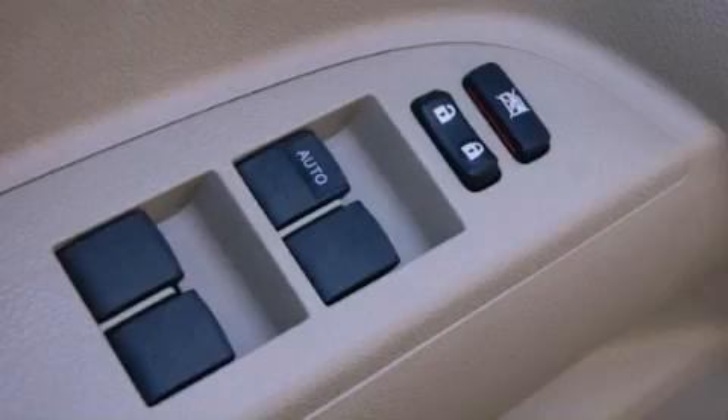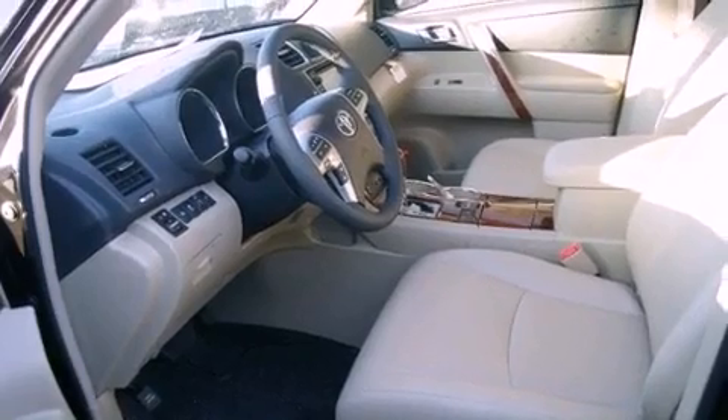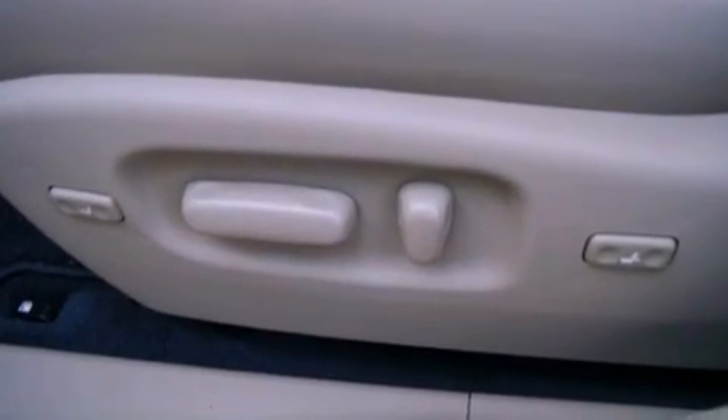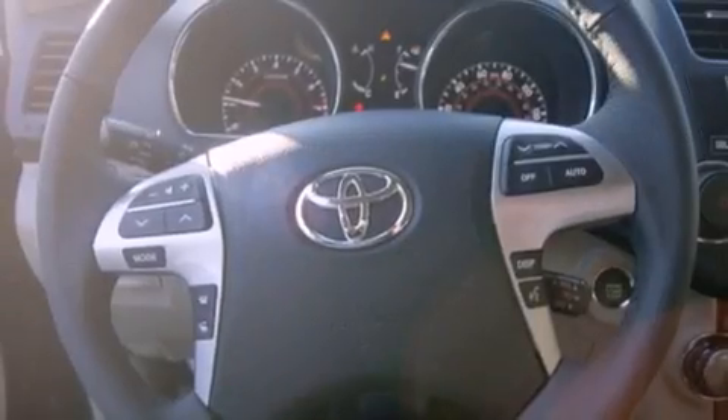The following features are also included: air conditioning with automatic climate control, cruise control, an auto dimming rear view mirror, a leather interior, an engine immobilizer theft deterrent system, fog lamps, halogen headlights, an anti-lock braking system, a home link feature, and a rear spoiler.